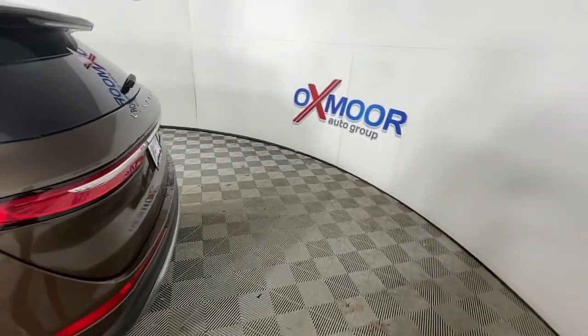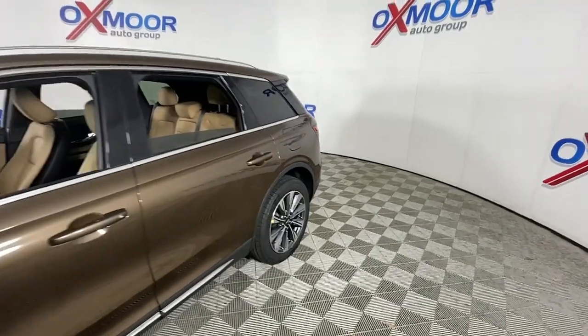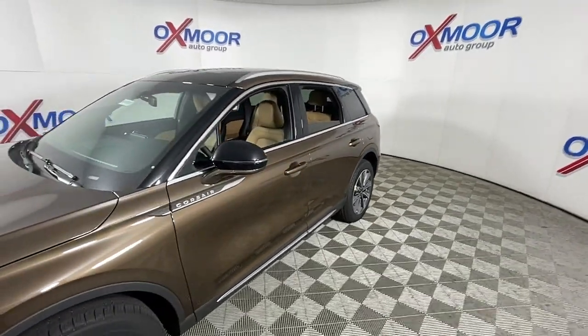Can you see yourself in the 2022 Lincoln Corsair? Follow your heart's desire in this sleek, bold Corsair.